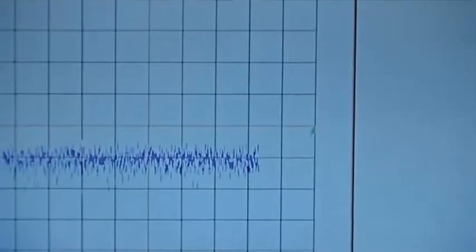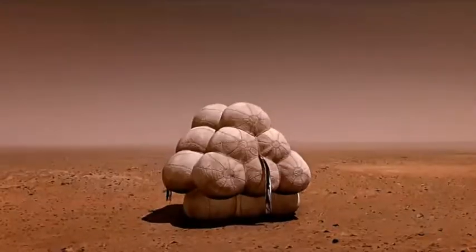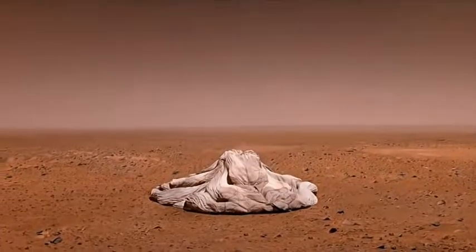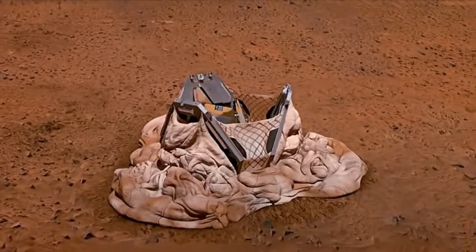What do we see? We've got the signal! Thank you.